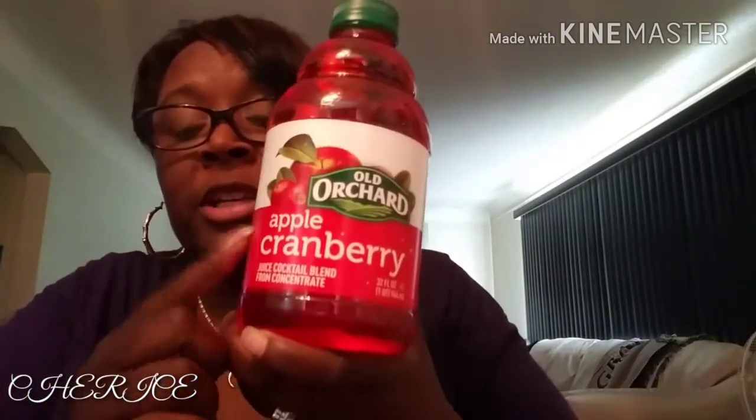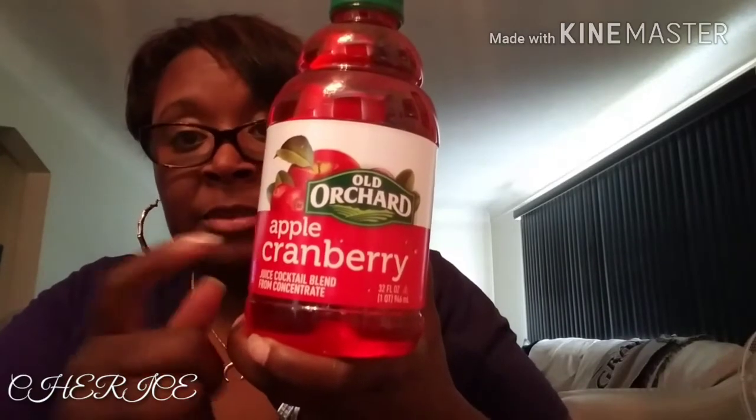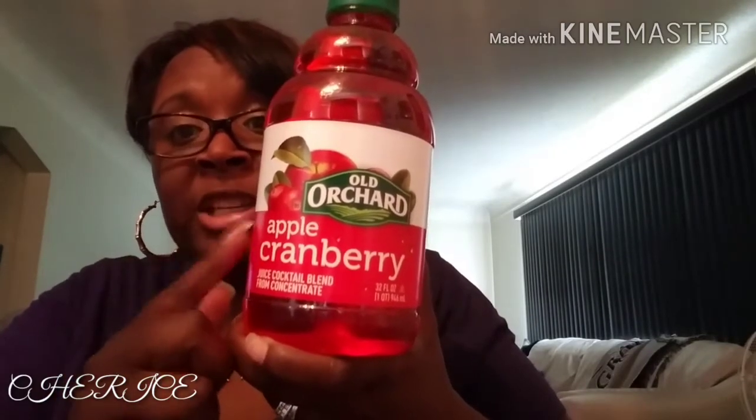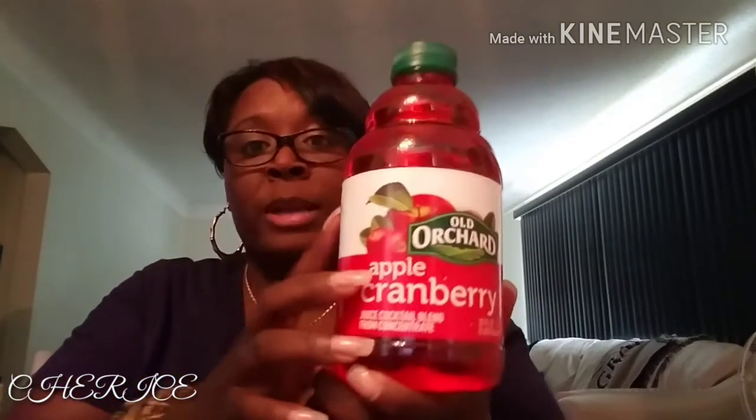This is good, y'all - this is apple cranberry juice. It's good. Made by Old Orchard - try it. It's only 90 calories with 21 grams of sugar. And of course I got another one: Welch's white grape, because my husband drinks these like they're going out of style. This is a limited edition. Every time I go I get at least one or two of these.